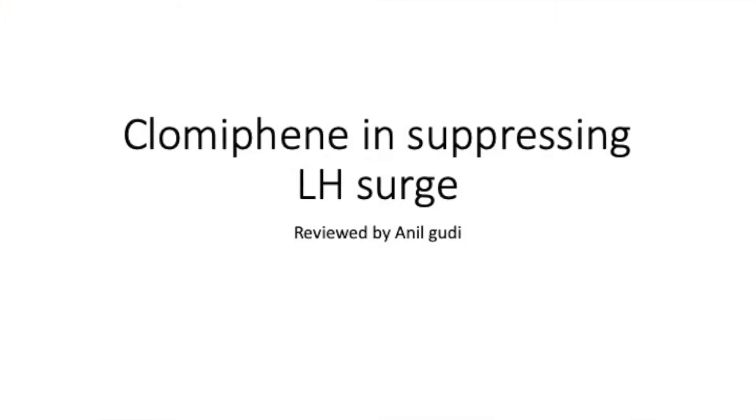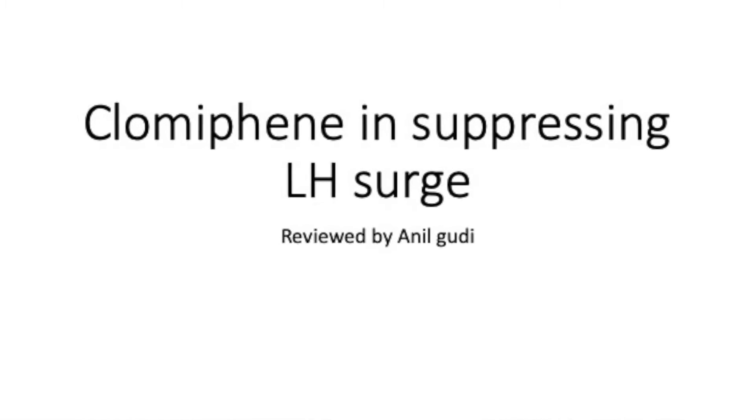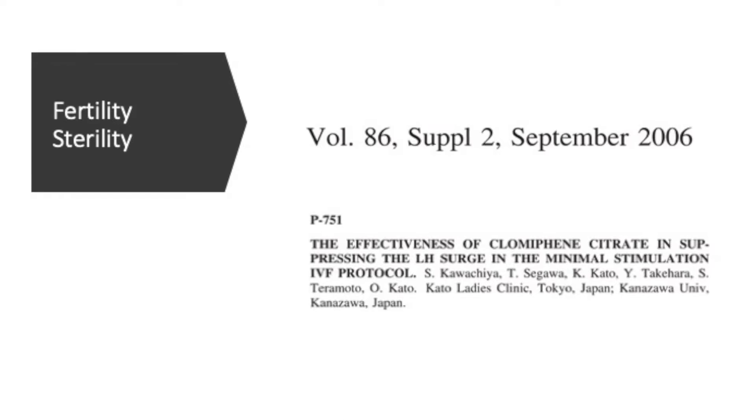I'm not talking about clomiphene for five or six days — I'm talking about it in a different role altogether: its LH-suppressing role. To understand this, you need to grasp two basic concepts: the negative feedback mechanism and the positive feedback mechanism. Clomiphene blocks the negative feedback mechanism, so a sustained rise of FSH is maintained. On the other hand, it also blocks the positive feedback mechanism, which prevents the LH surge.